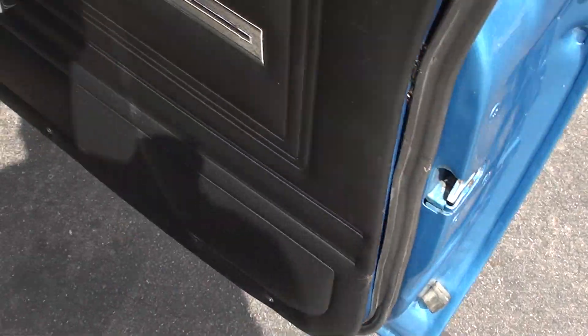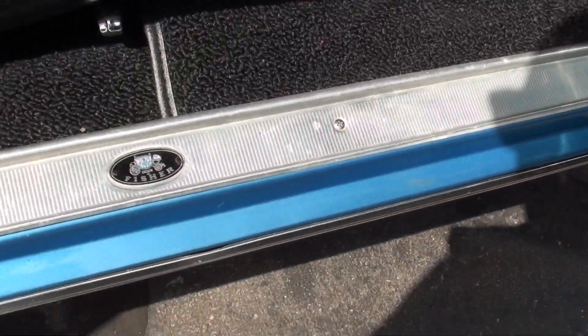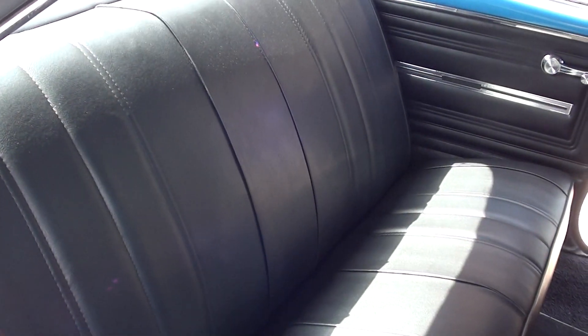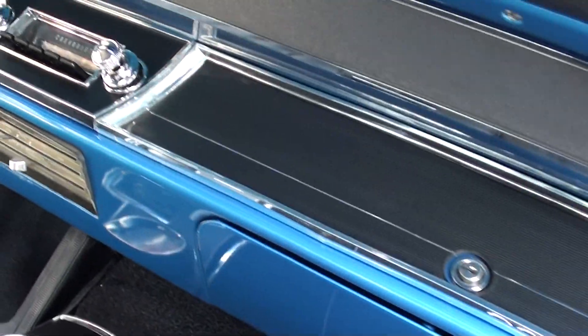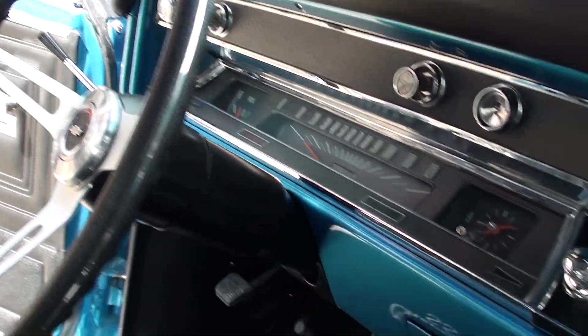It looks new — I bet they somehow got pulled off of there. Carpet's new. Dash is nice. Console looks good.